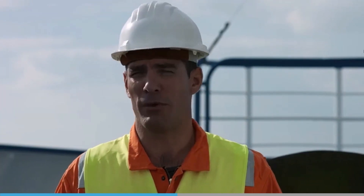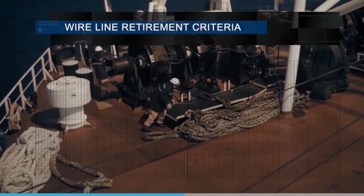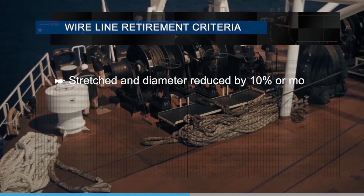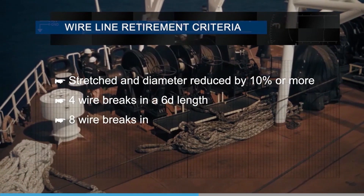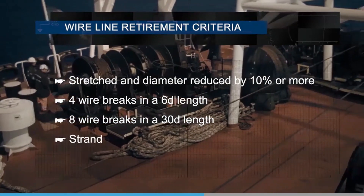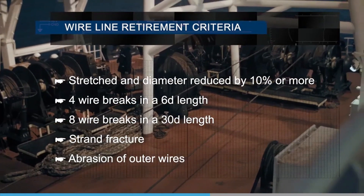You can find guidance on retiring wire mooring lines in ISO 4309 and MEG4. A wire line should be discarded if it has been stretched and the diameter is reduced by 10% or more, or if there are 4 wire breaks in a 6D length or over 8 breaks in a 30D length. It should also be discarded if there is a strand fracture or if abrasion of outer wires is over 7%.